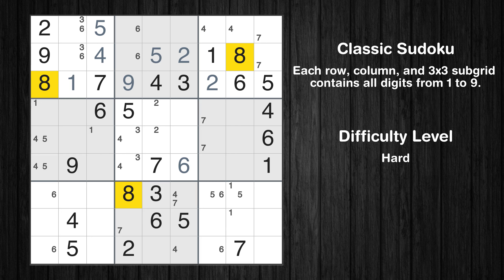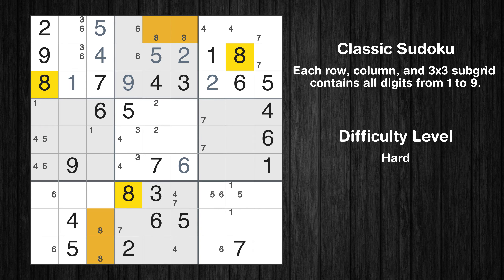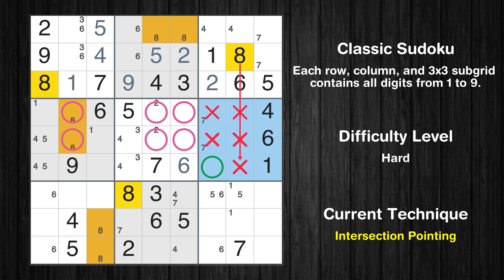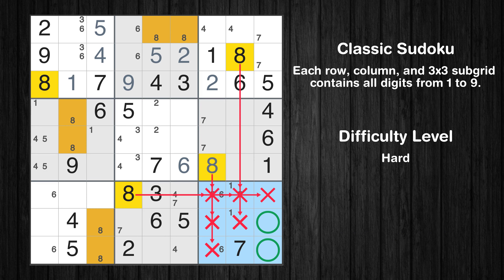Let's move to number 8. Only two positions left in the second box where value 8 can be placed. Only two positions left in the seventh box where value 8 can be placed. Only two positions left in the fourth box where value 8 can be placed. Only one position left in the sixth box where value 8 can be placed. Only two positions left in the ninth box where value 8 can be placed.